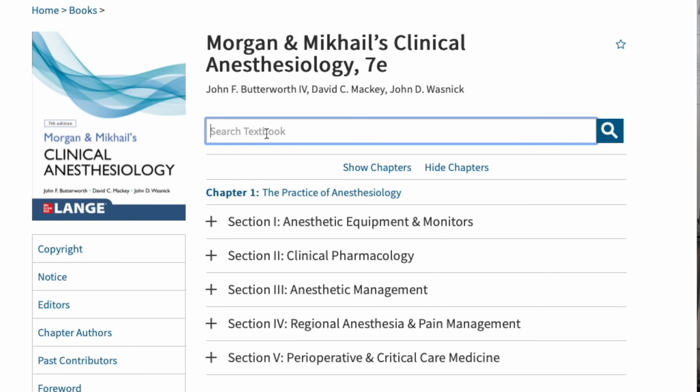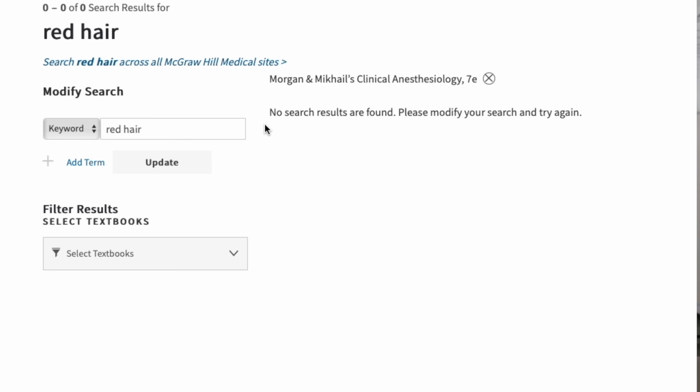Interestingly, I have not encountered any information about taking care of patients with red hair in any of the textbooks I've read. Historically this isn't something we talk about much, but we refer to this kind of thing as anecdotal medicine — before things make it into the textbook it usually comes from individualized observation among colleagues. This is something I observed myself the first few times I took care of a red-haired patient, both with volatile anesthetic and IV anesthetic.